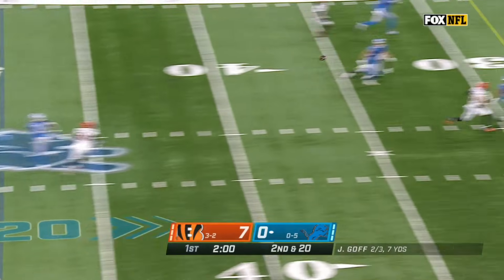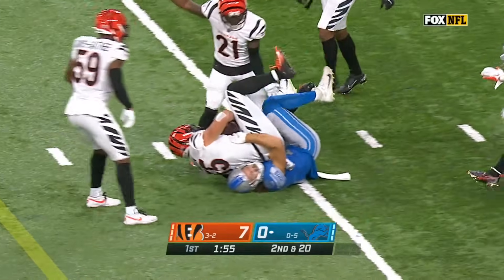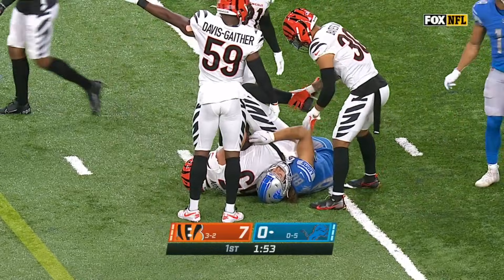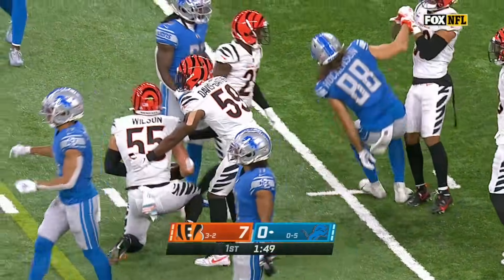Goff throws down the middle of the field, and the catch made! Inside the 25-yard line — look at the Bengals, they have pulled the ball away. Logan Wilson wound up with it; Hawkinson had it. Let's check the official.